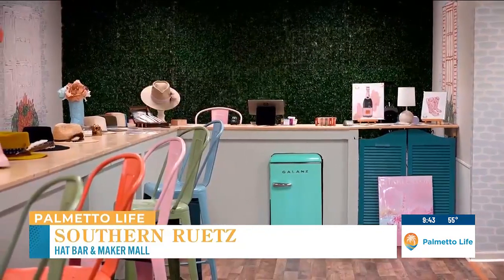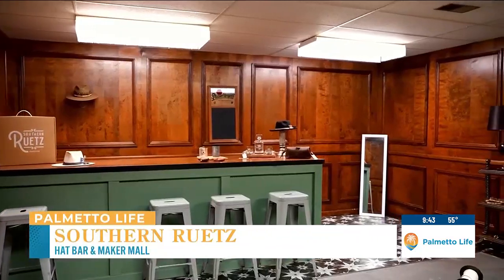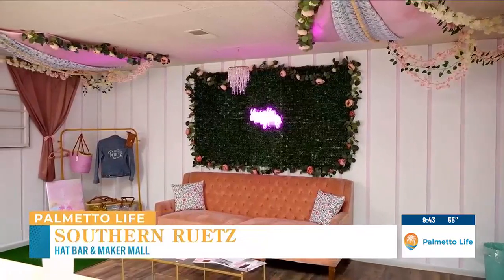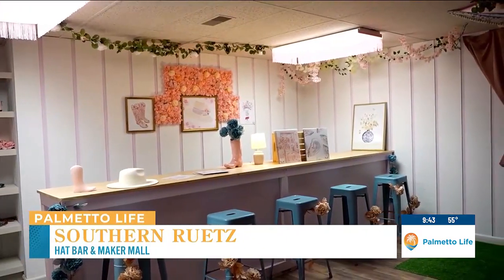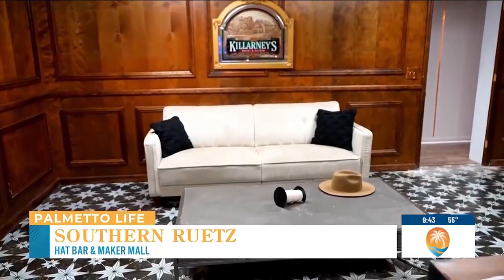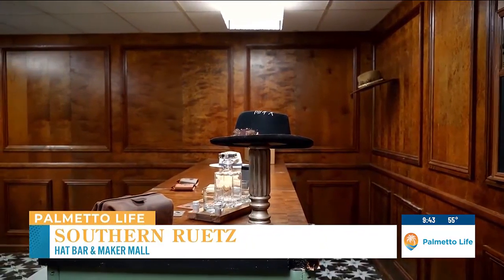I do want to talk about your space because when I walked in, I was just in awe. It's so beautiful — you have different rooms back there. I know that you host bachelor parties, bachelorette parties, and a bunch of different group events. So we turned what was an old law firm into the hat bar you see here. We had to get a little bit creative on how we could use these office spaces, and bachelorette and bachelor parties are really popular down here. So we wanted to make sure we had a space where people could really hang out and have their own party, but also be a part of the upper part of the store as well.